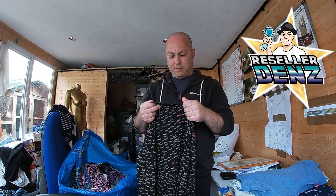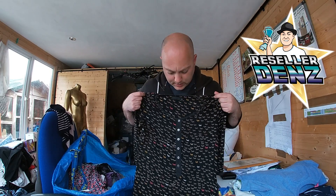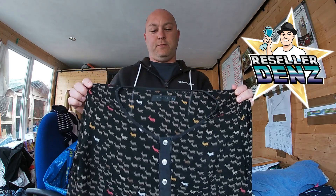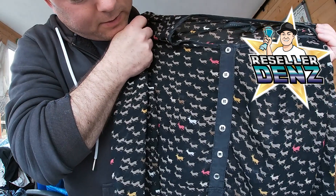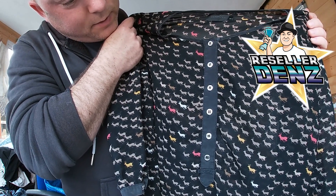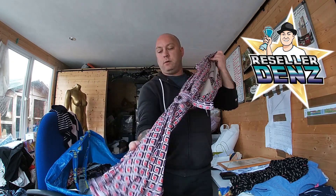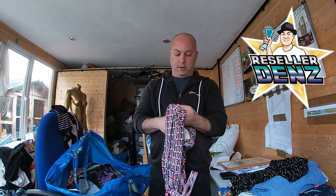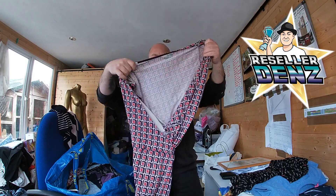This one is by Vitamina, size 40 plus 2, so that's going to be a 14 or 16 in UK sizing. It's quite cool — got like deer on it in different colours. And this dress is by Boden — that's quite a cool design.